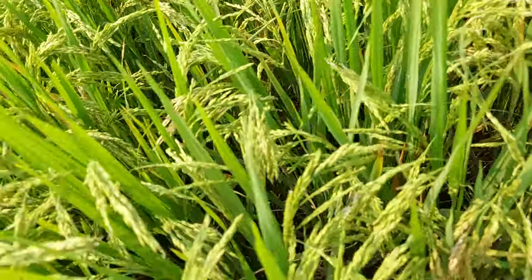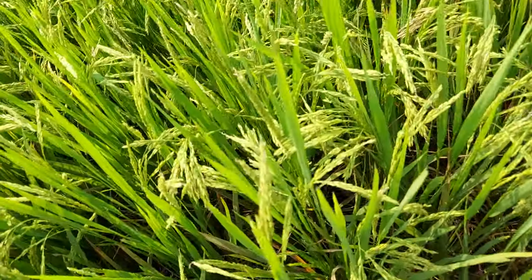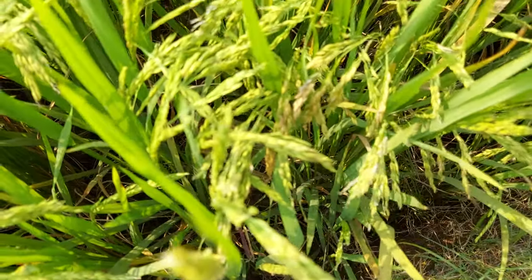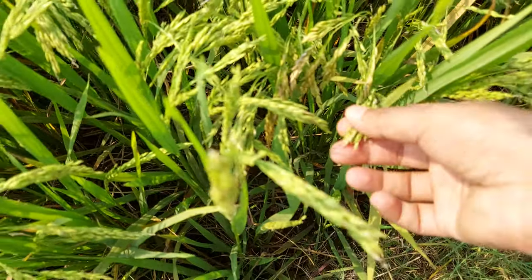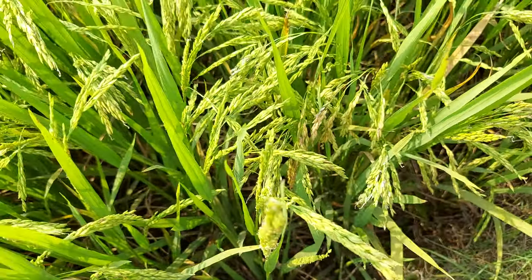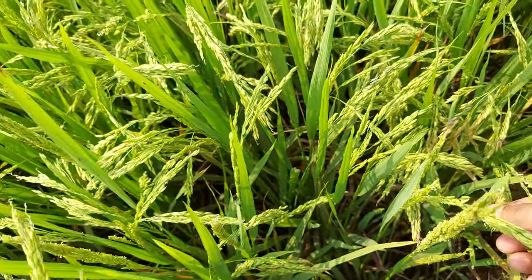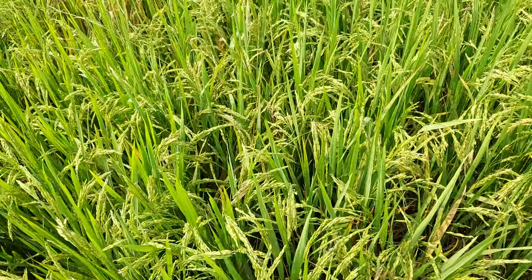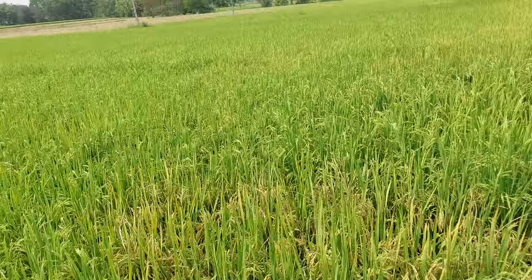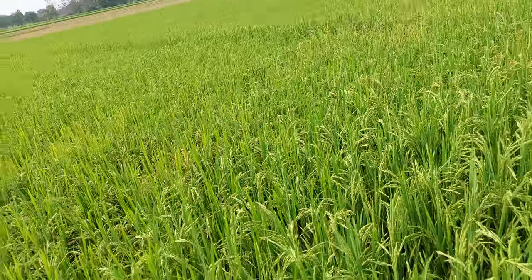You can see this is the rice plant. These are rice grains. After some days, these grains will become a brownish color, then they will remove the grains and these grains are sent into a rice mill, and the rice mill converts the grains into rice.